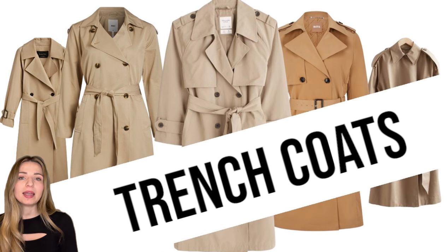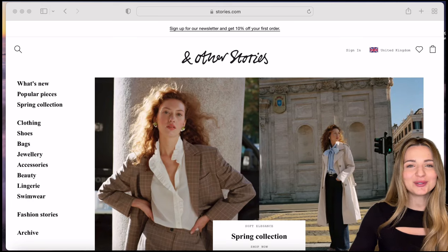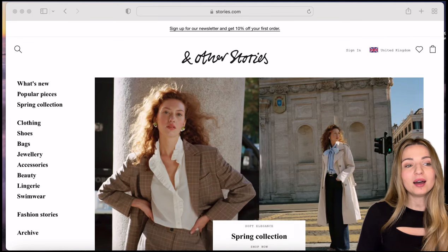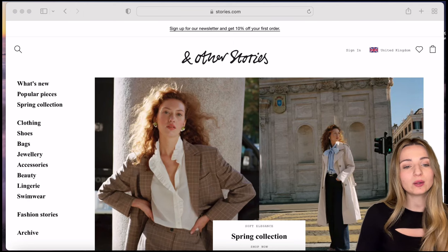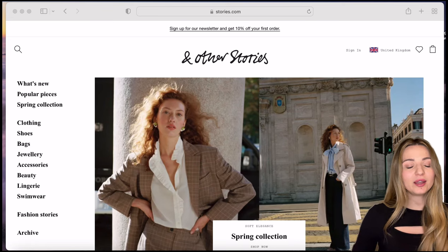I have two stores in mind that I would like to visit today. I've opened & Other Stories and that's where I'd like to start my search. Before I start, I suggest you click subscribe so you stay up to date with any new shopping adventures and reviews I do on clothes, and of course get notified when I upload the video of me trying the purchases we did together.